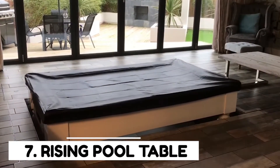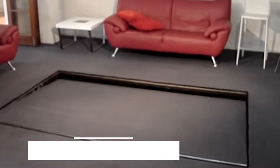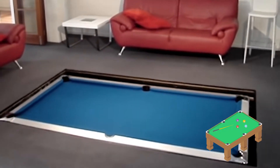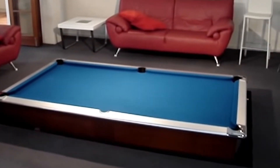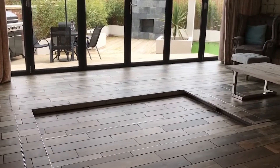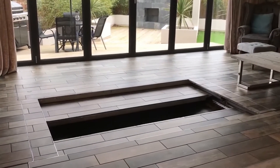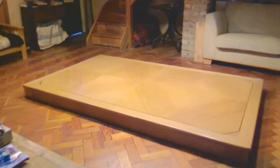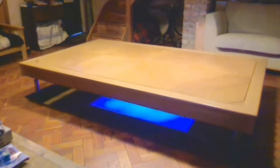Number 7: Rising Pool Table. The rising pool table is a perfect solution for those who want to have a pool table in their home but don't have much space. This pool table rises from a side sliding strap door on the floor, and uses an industrial electro-hydraulic scissor lift that is capable of holding 2,200 pounds.